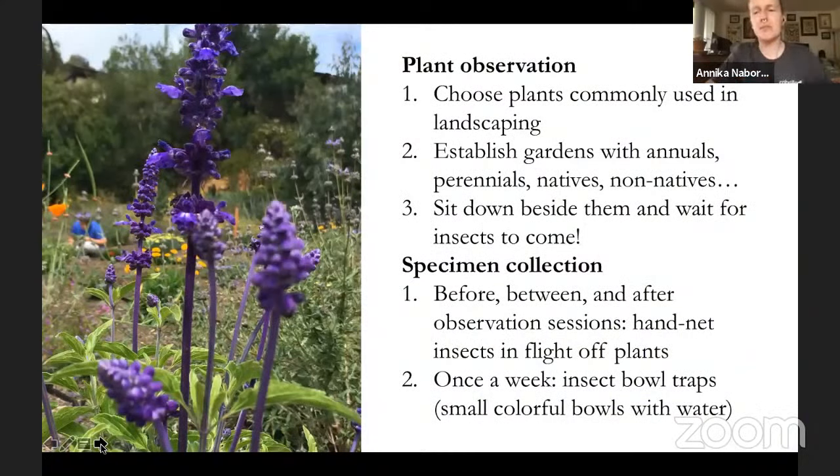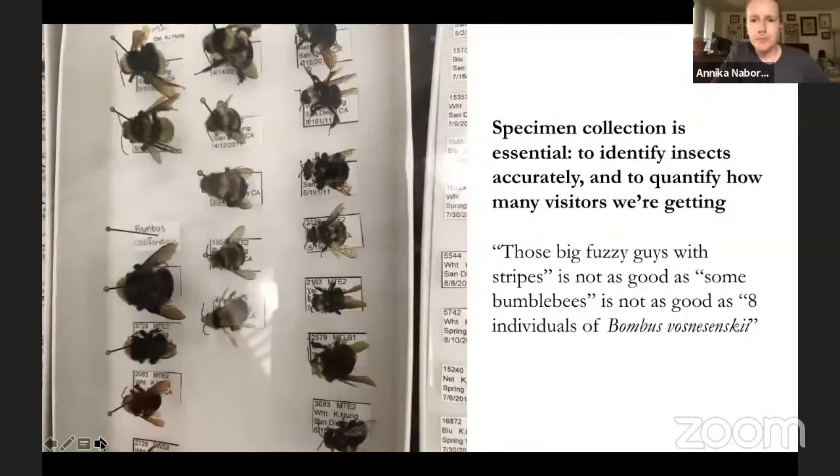This part of the project had two phases: first we observed plants and second we collected specimens. Plant observation is basically just what it sounds like — you pick plants commonly used in landscaping, sit down next to them, and wait for bugs to come, writing down what comes. To have more accuracy on specimen identification, we also hand-collected specimens and looked at them under the microscope afterwards. You can imagine a little bee zooming by for two seconds — you don't get as accurate an identification as you would sitting down with it under a microscope.